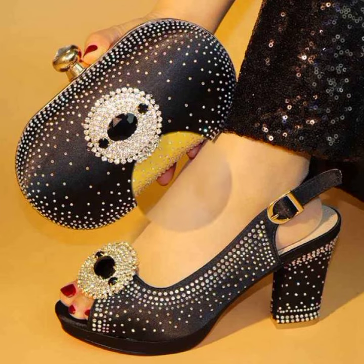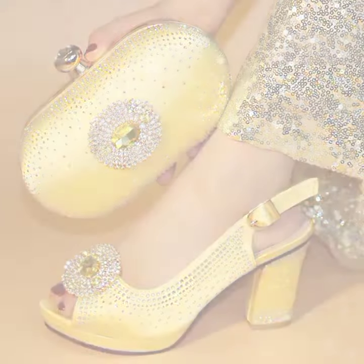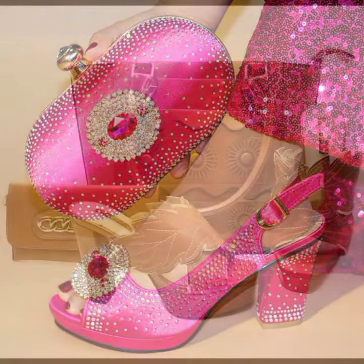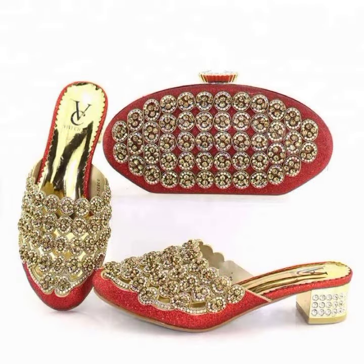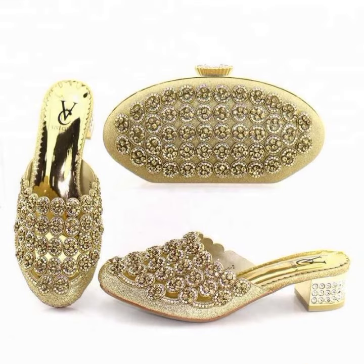These bridal footwear are available online. If you want to buy a pair, just go to the description box of this video and click on the link provided. Click on the site and you can easily do shopping online yourself.